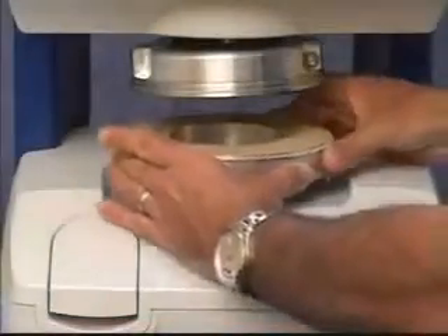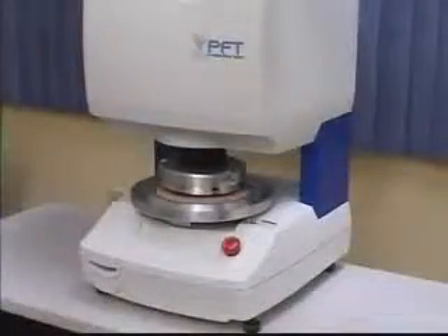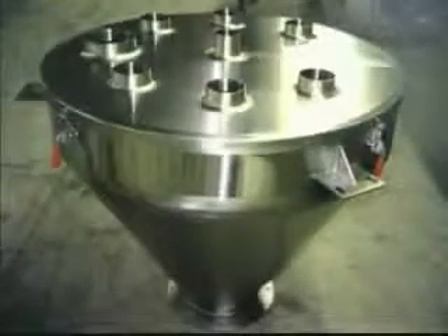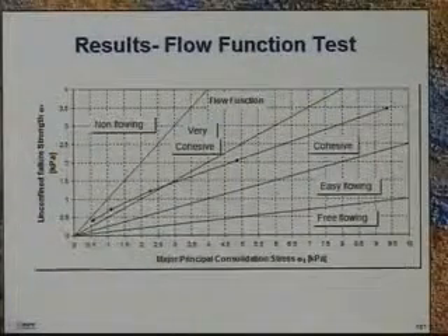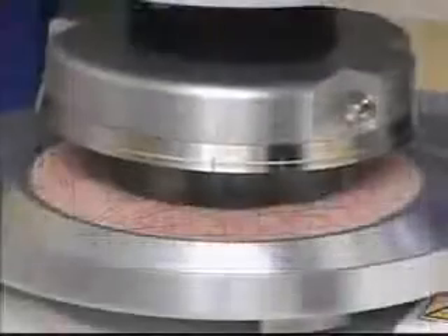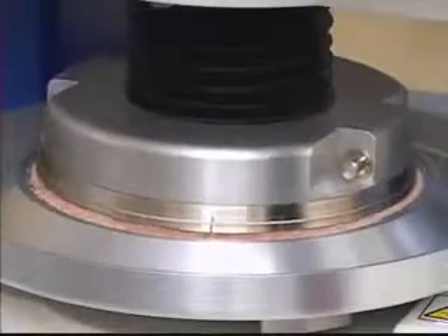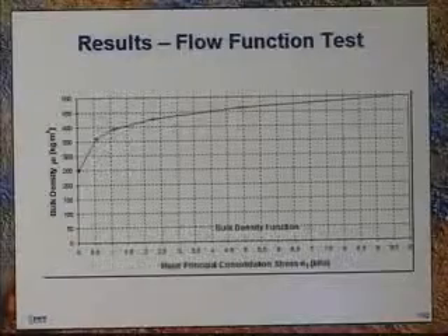The Powder Flow Tester can be run by anyone — no lengthy training is involved. This convenient instrument can help solve a powder flow problem before it happens. Equipment manufacturers can design the proper hopper or feeder configuration based on known parameters. Powder processors can apply the correct amount of flow additive based on flow function test data. Existing powder flow problems are quickly diagnosed and solved, eliminating costly downtime. New formulations can be quickly analyzed for accurate powder flow characteristics.